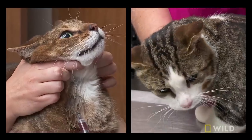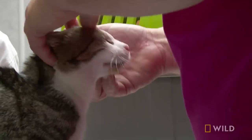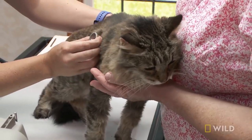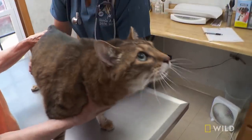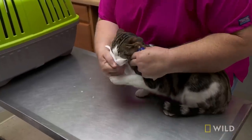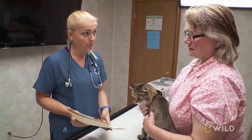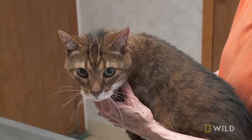In general, cat appointments can fall anywhere — from normal routine vaccination updates to scratched eyes, upper respiratory infection, which is super common in kitties, just snotty noses. Renal disease — her kidneys aren't functioning as well as they're supposed to be — to vomiting cats. Could be anything.